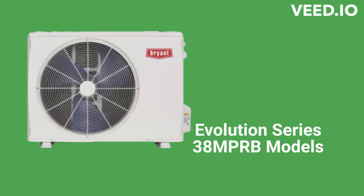The Evolution Series 38M PRB models are ultimate heat pumps with a 42.5 SEER efficiency rating and they are very quiet in operation. The indoor units have a built-in occupancy sensor for energy savings as well as built-in Wi-Fi so they can be controlled by smartphone.